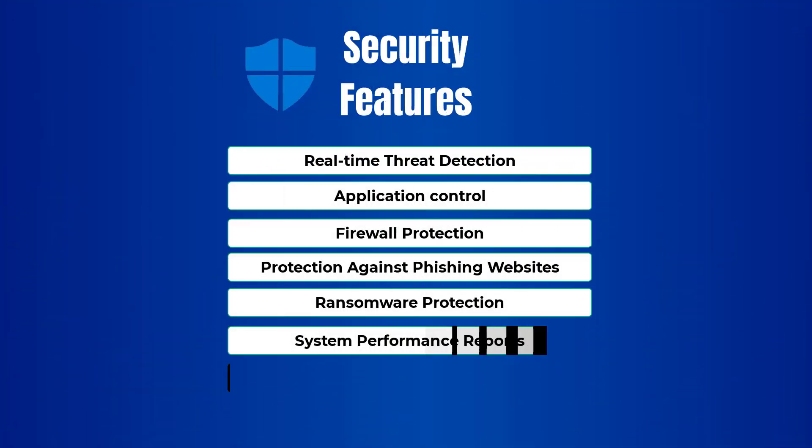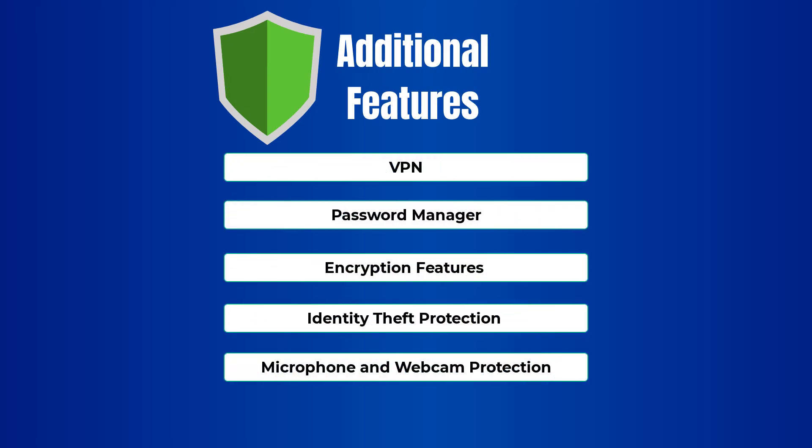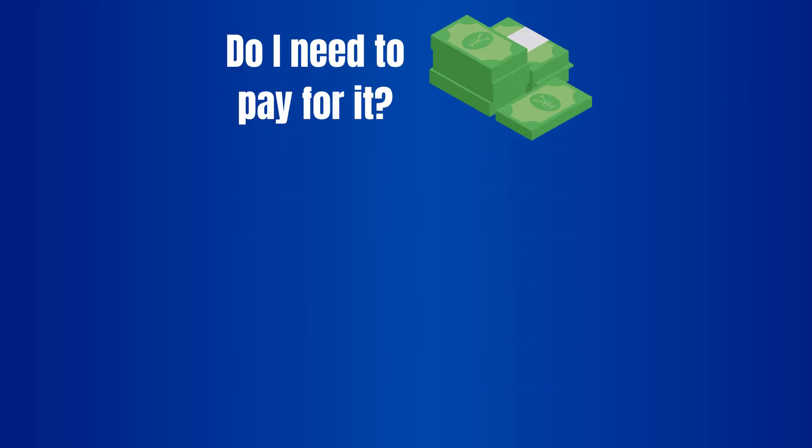Defender nowadays has quite a large number of features that stand side by side with top-tier antivirus programs around the world. That being said, it's lacking some of the features that you can buy with premium licensing when using different providers, like a password manager or VPN. Now let's break that down — do you really need to pay for all of those features?